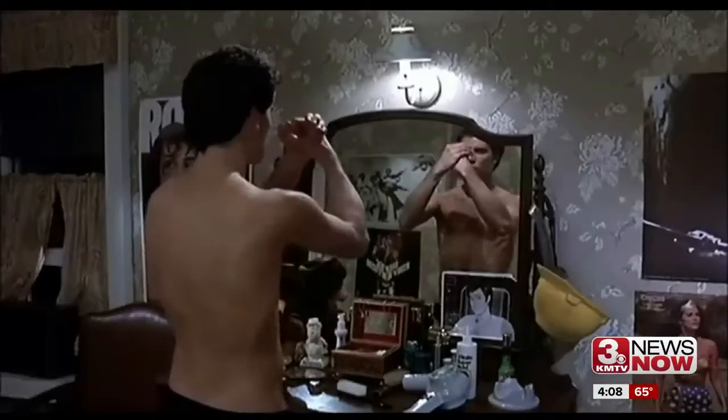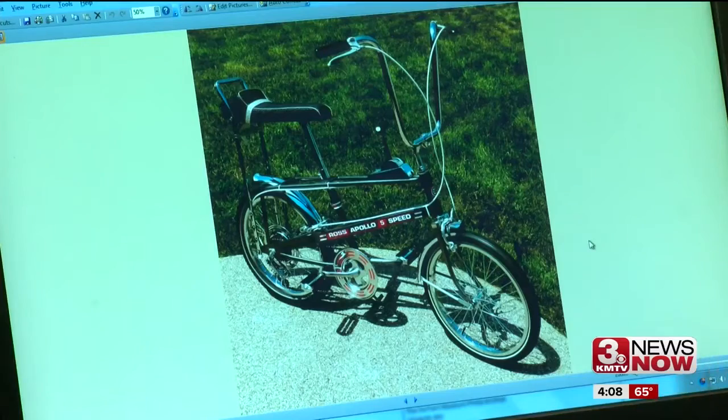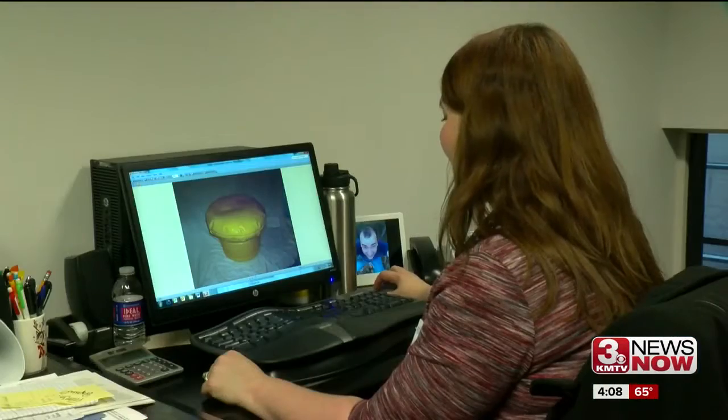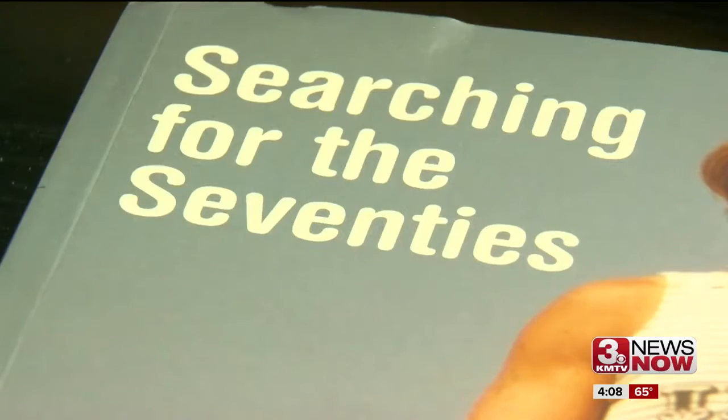At the Durham Museum, you can explain to your kiddos what a record player, a computer, and roller skates were. The 70s exhibit is made up of items all borrowed from the community. Get ready to explain what life was like pre-text.